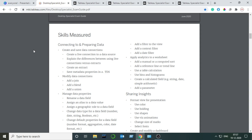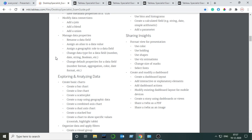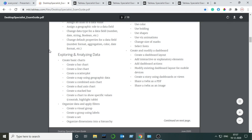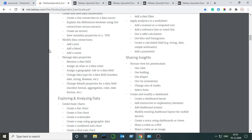As you can see in the guide, all the topics are divided into four headings: Connecting to and Preparing Data, Exploring and Analyzing Data, Sharing Insights, and Understanding Tableau Concepts. Tableau suggests using the Tableau Help documentation to study these topics.